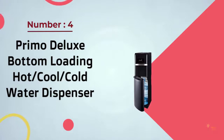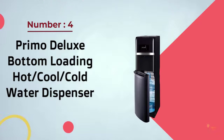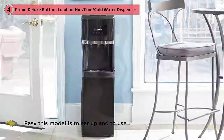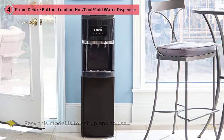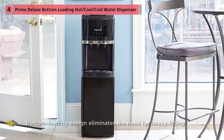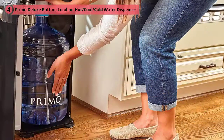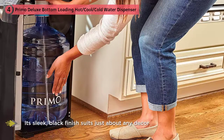Number four: Primo Deluxe bottom loading hot and cold water dispenser. The Primo is a slender, smartly designed water cooler that's versatile enough for either home or office. In fact, we really couldn't find anything negative to say about this machine. Customers love how easy this model is to set up and to use.